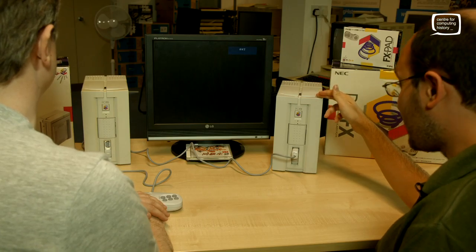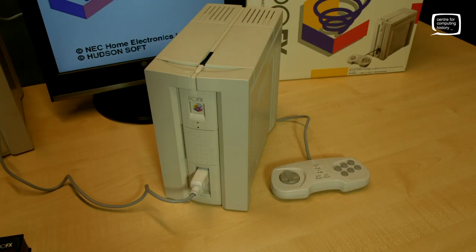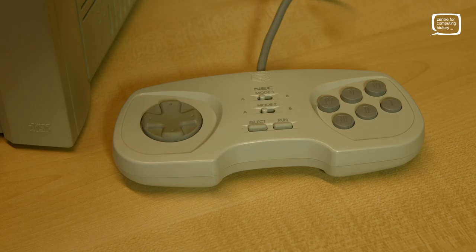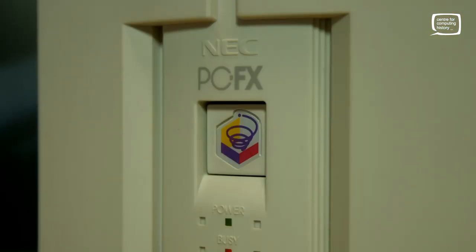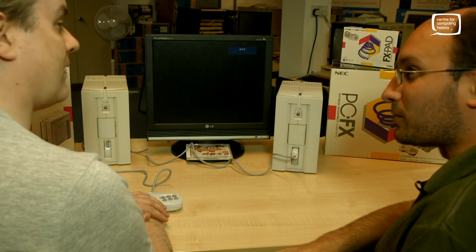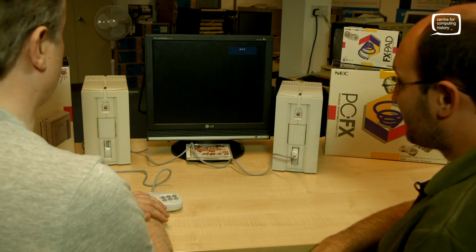I don't actually know that much about these. They weren't at all common outside Japan — in fact, they weren't even released outside of Japan. It's a 32-bit console, and that was very important back in the day. The more bits, the better.